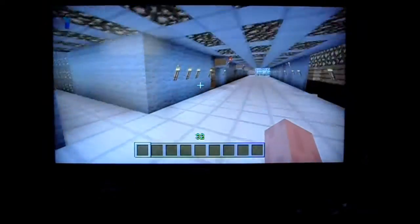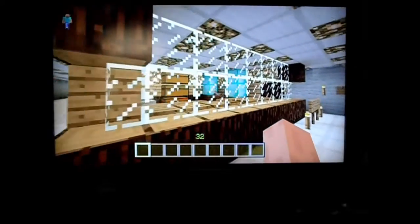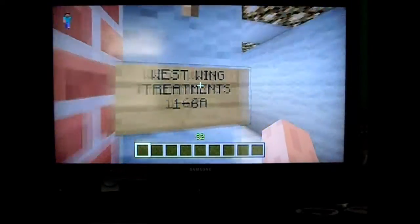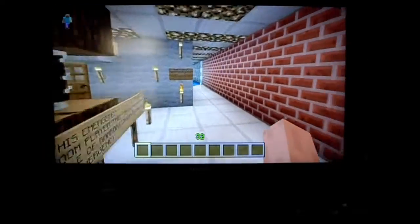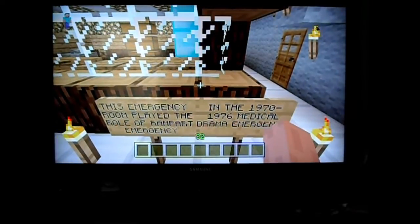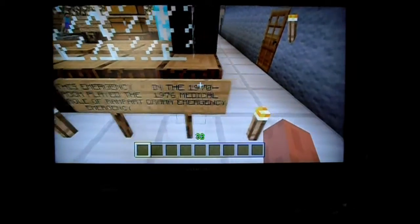As soon as you walk in, this is the emergency room right here — the admissions desk. And we have our west wing treatment rooms, and our east wing treatment rooms right there. Just to reiterate, this is the emergency room that played the role of Rampart Emergency Hospital in the 1970 to 1976 medical drama Emergency.